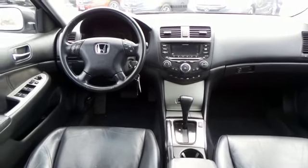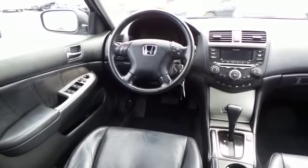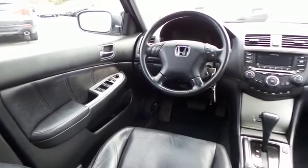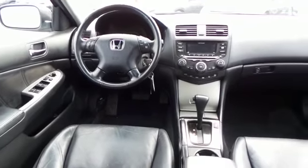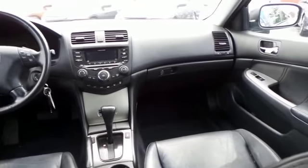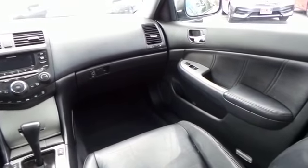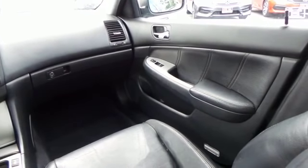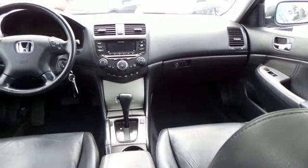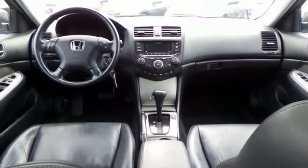This Accord EXL V6 comes well equipped with heated power front seats, dual zone climate control, power windows, mirrors and door locks, heated mirrors, keyless entry, and cruise control. It has a leather-wrapped telescoping steering wheel with radio controls, with a 6-speaker 120-watt sound system with CD changer and AM-FM radio.